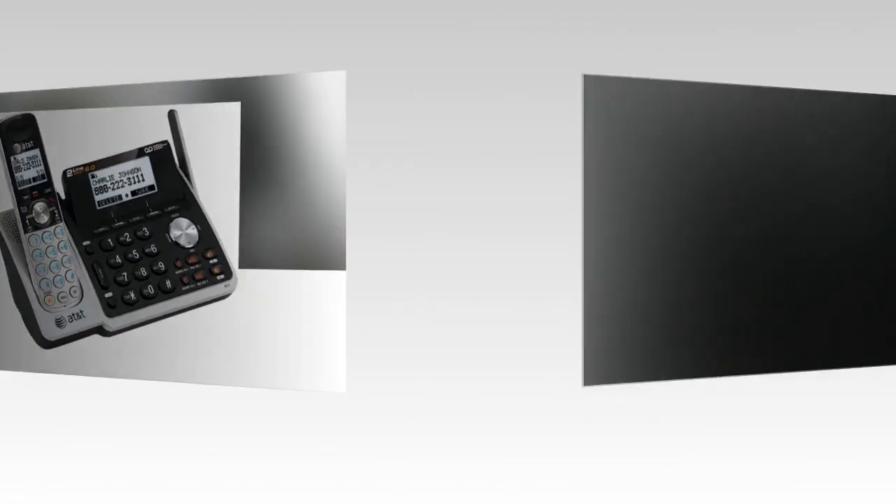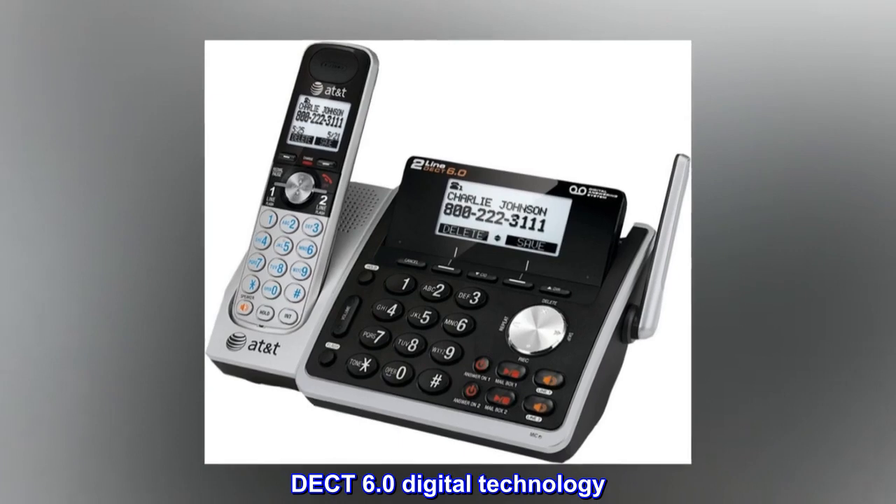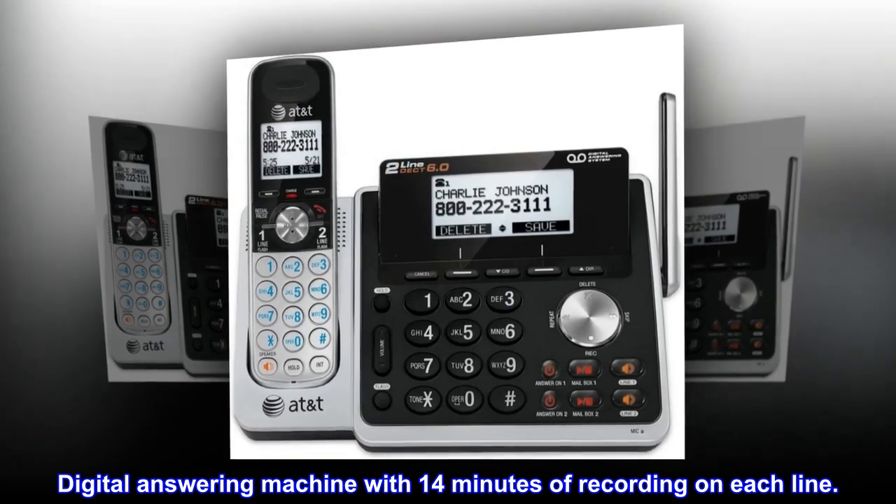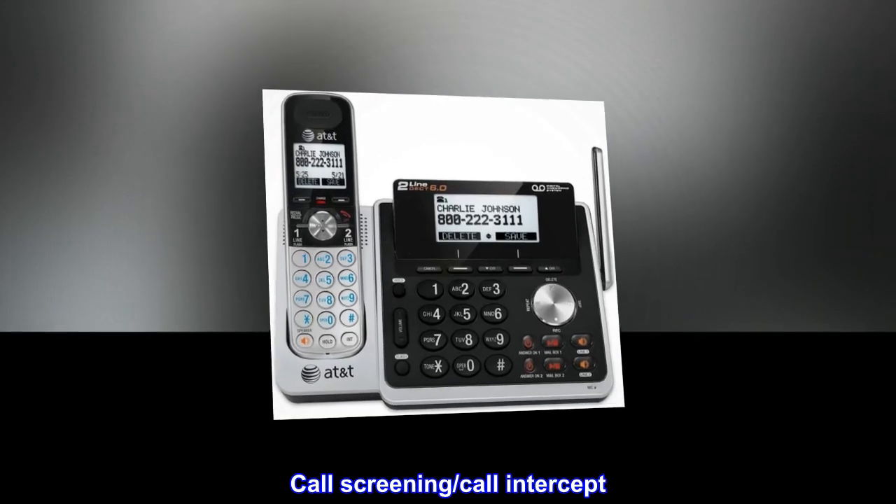General features: DECT 6.0 digital technology. Digital answering machine with 14 minutes of recording on each line. Call screening and call intercept.